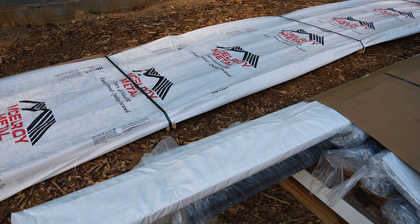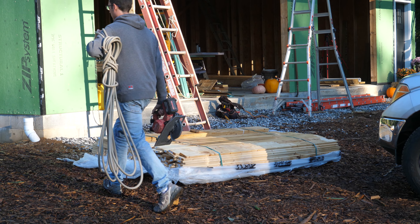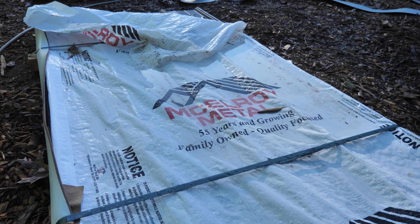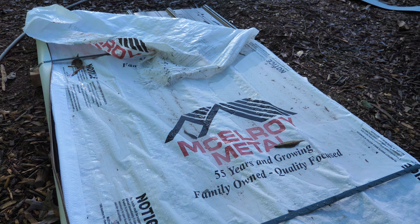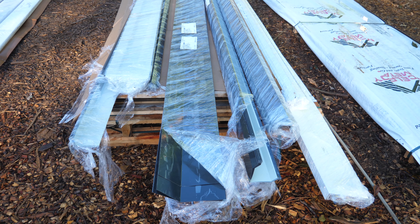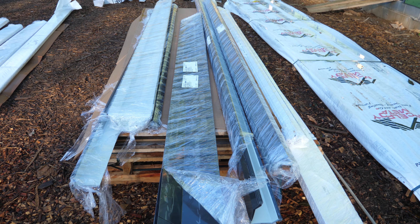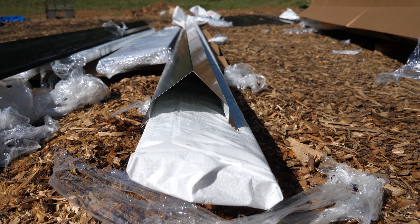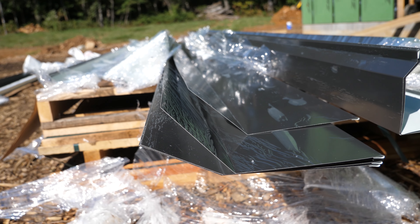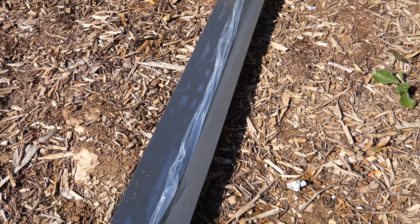Good morning — today is the day we are getting a roof. Nathaniel and his crew are here and they're hopefully going to get this done in two or three days. One nice thing about ordering through McElroy is they can supply the full roofing package, which includes all the trims, fasteners, and accessories needed to complete the roof. The trims come with a protective plastic coating over all the painted surfaces, which is really handy if you need to make marks for measurements or do any extra bending or cutting before installation.